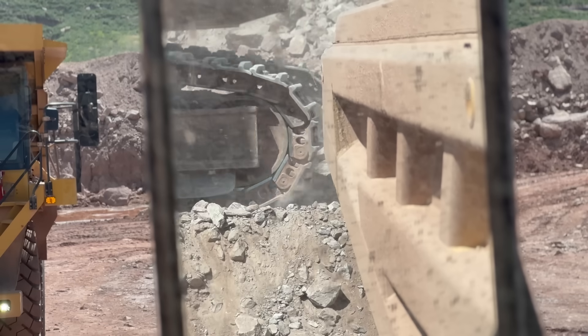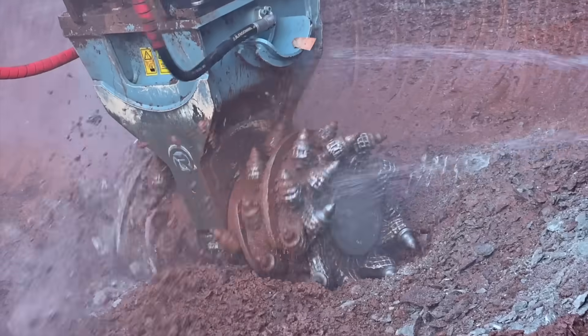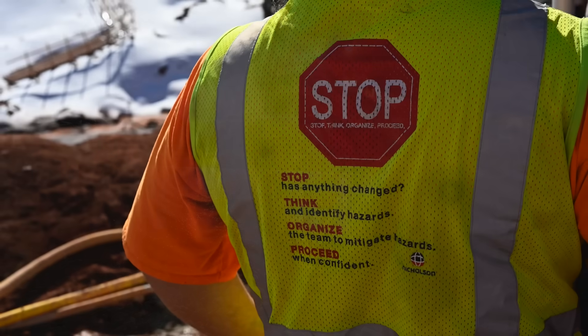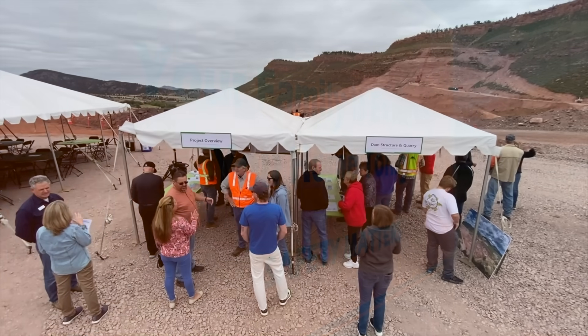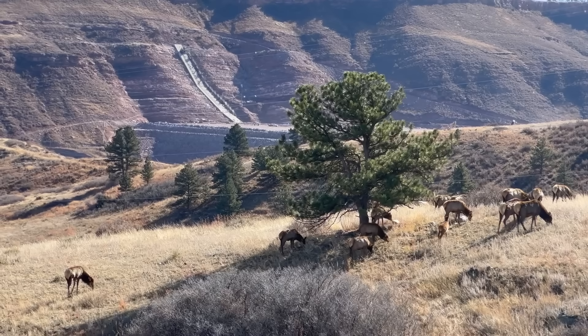Success at Chimney Hollow means a lot of different things. Of course, we are working to control costs and get the project done on time. But we also work to foster a culture that defines success as promoting a safe working environment, staying quality focused, minimizing impacts on the local community, and keeping environmental stewardship in the forefront of our work.